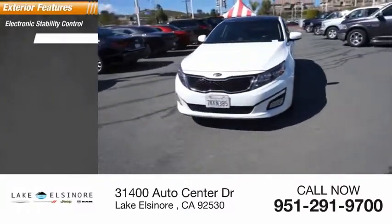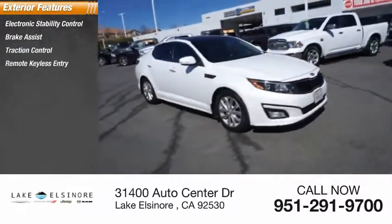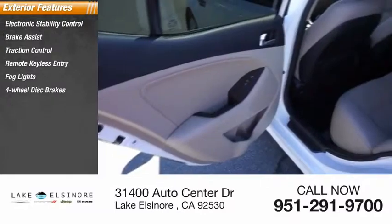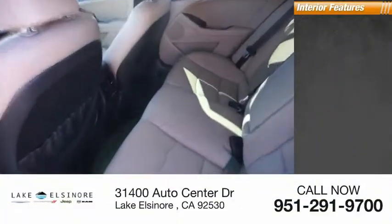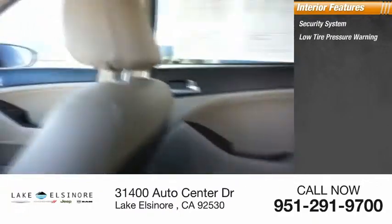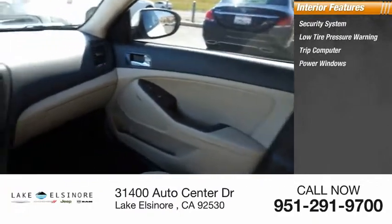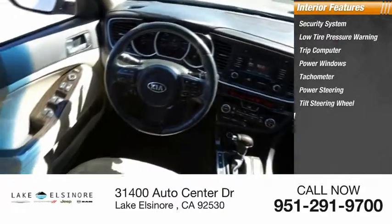Here are some of this vehicle's great options: electronic stability control, brake assist, traction control, remote keyless entry, fog lights, four-wheel disc brakes, speed control, rear window defroster. Inside you'll find a security system, low tire pressure warning, trip computer, power windows, tachometer, power steering, tilt steering wheel, and overhead console.